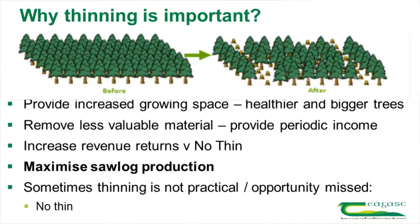Increased revenue returns versus no thinning — what it is basically about is maximising saw log production. The vast majority of money you make out of your crop will be from saw log. If you're not producing enough saw log, it's going to affect how much money you're going to make. That's not to say that thinning may not be practical for exposure or some other reason, or it might have been left too long. So no thinning might be a management option, but it should be a decision that you make, not a default position — in other words, you just end up with it by accident.